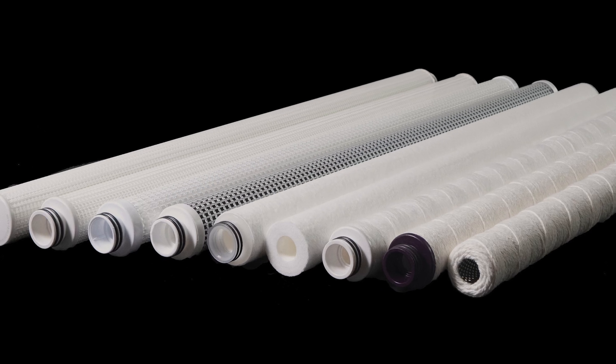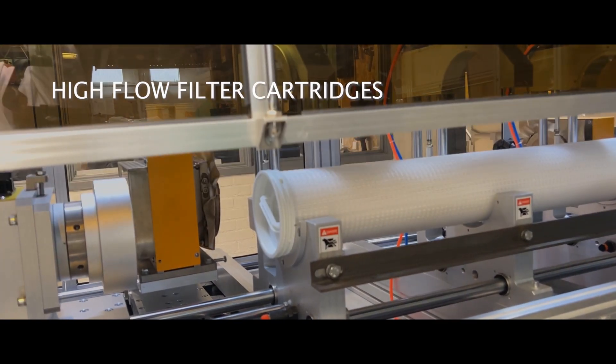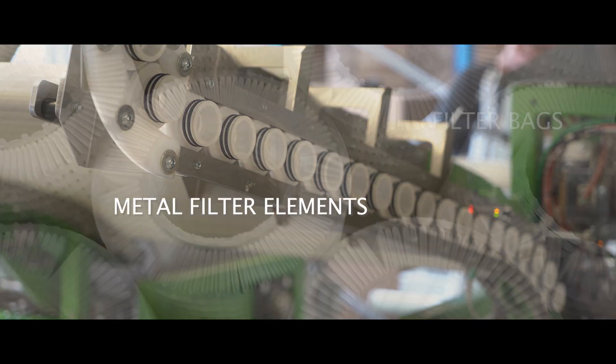Furthermore, we offer a wide range of filter consumables such as: Absolute Pleated Filter Cartridges, High Flow Filter Cartridges, Depth Filter Cartridges, Oil Absorption Filter Cartridges, Filter Bags, and Metal Filter Elements.